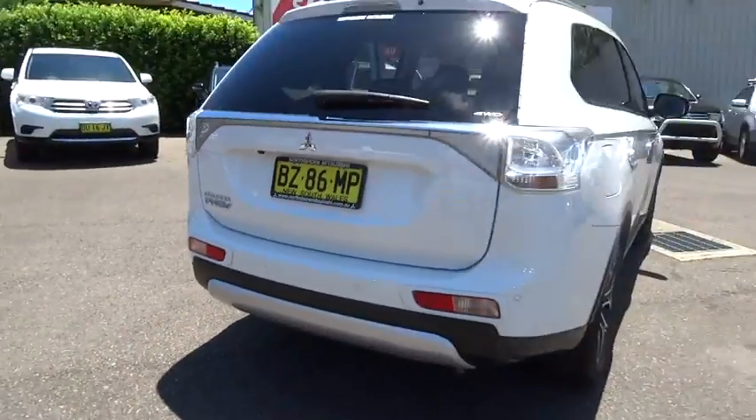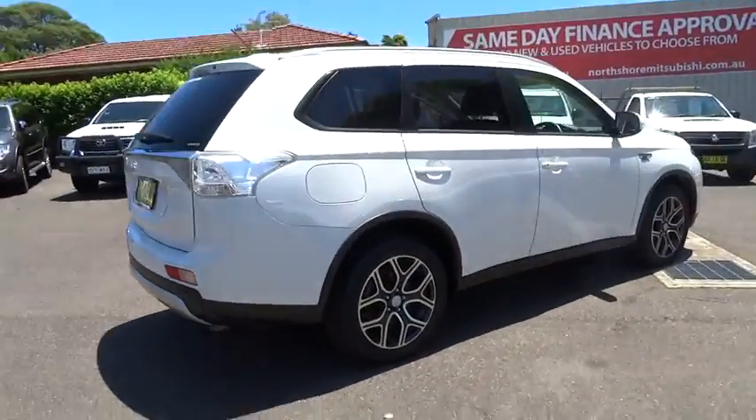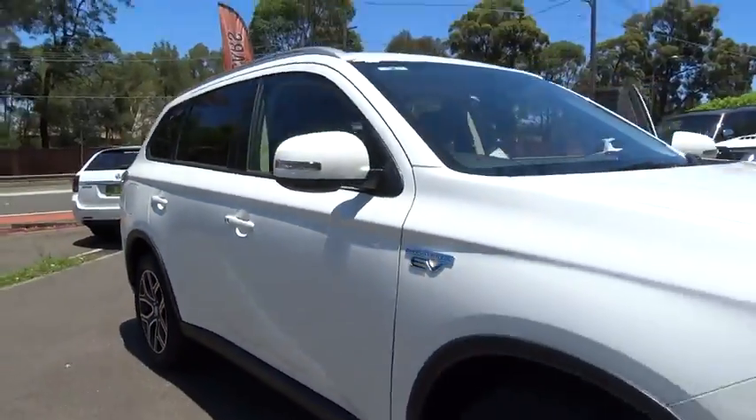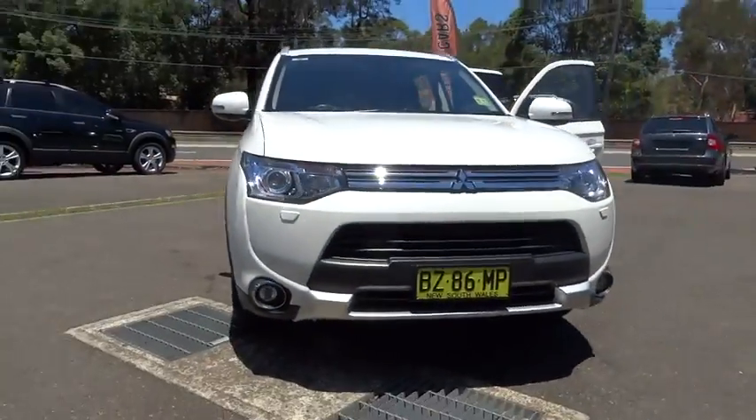Welcome to Hunter Holden. Hunter Holden is a premier Holden dealership. Our dealership is situated in a prominent location on Victoria Road Ryde.